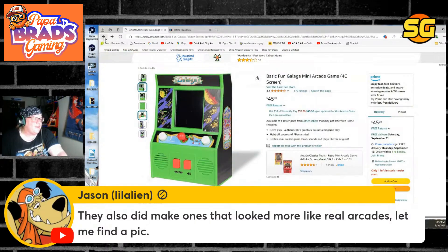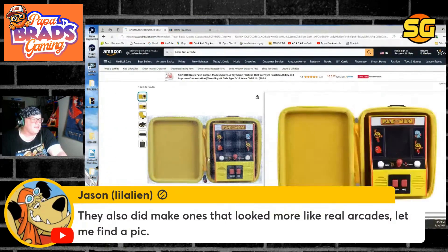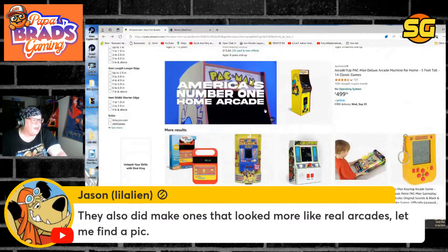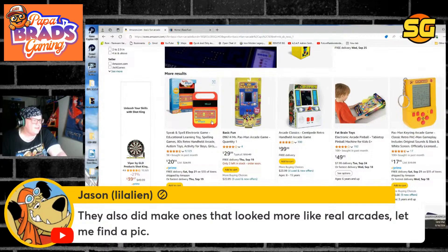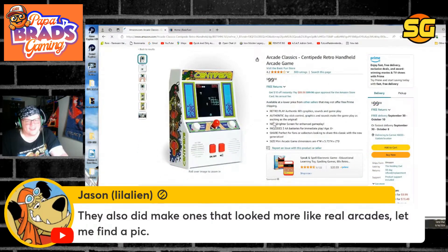These don't look like real arcades, man. These look really scary. You can even get a carrying case for this Pac-Man — look at this Pac-Man. I'm not feeling this is ideal. Here's their Centipede — this is what their Centipede looks like. It looks like a Fisher-Price toy.